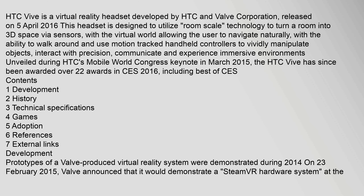The HTC Vive has since been awarded over 22 awards at CES 2016, including Best of CES.